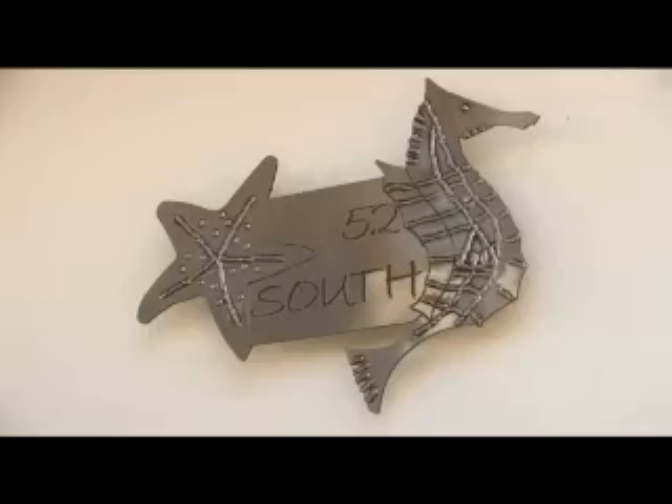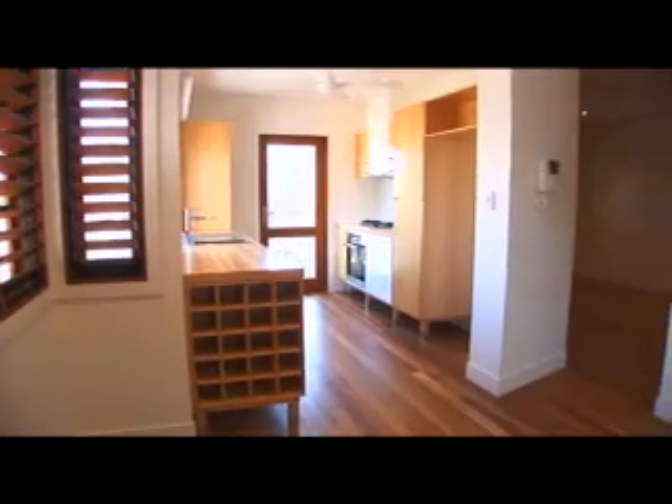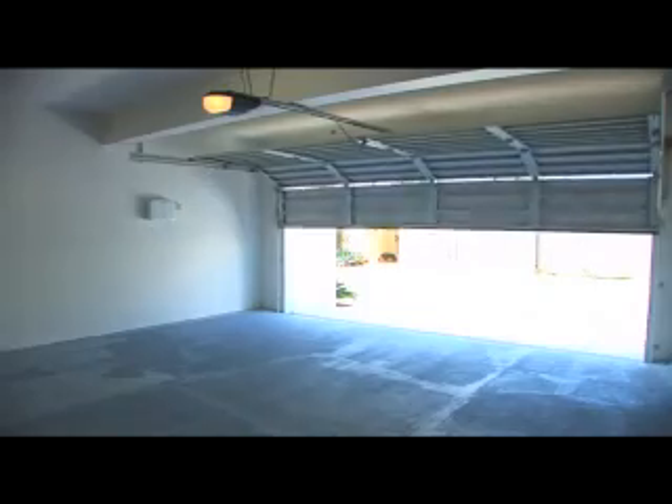This home is brand new — it's one of only two. The home features three bedrooms with an optional fourth, three bathrooms with coral stone feature, ash kitchen with stainless steel appliances, separate living area and media room, and two car security.